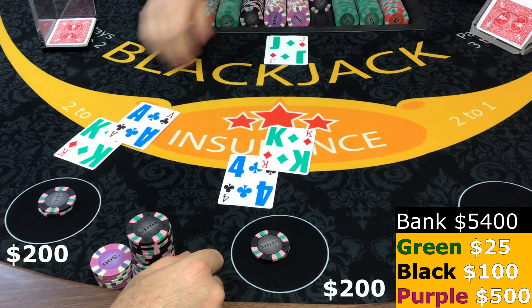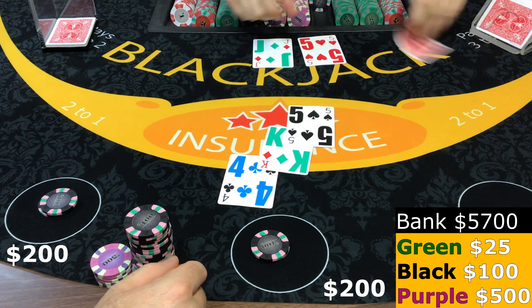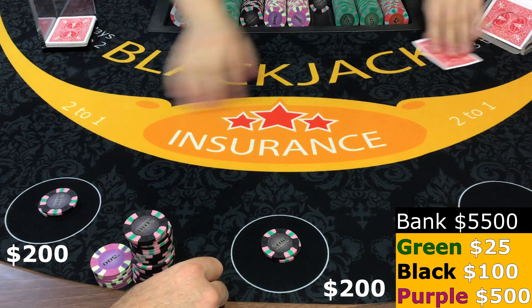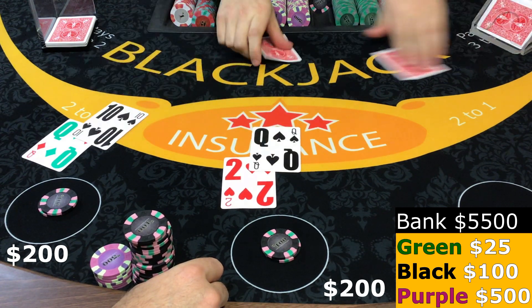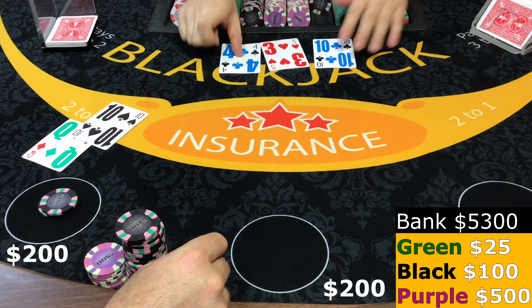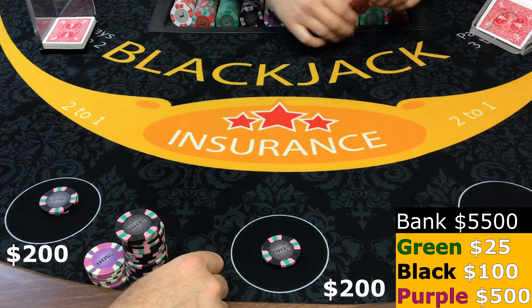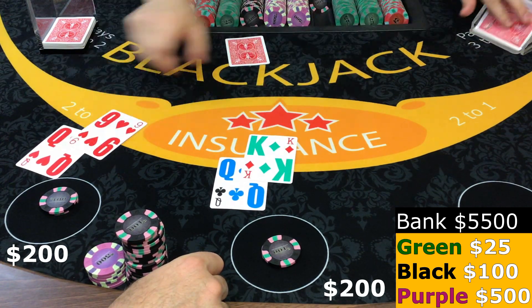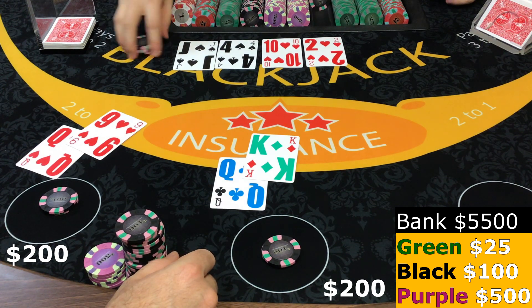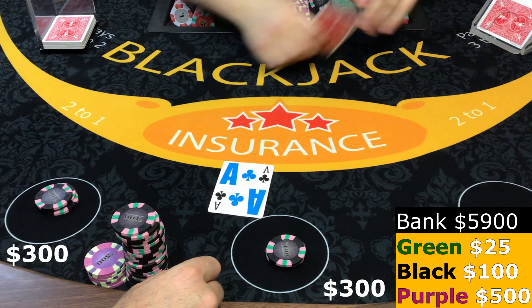Blackjack! Nice. Fourteen, nineteen, fifteen, sixteen. All right, both — we got 20 and 19, stay on both. Twelve, sixteen, two minutes, and a blackjack.